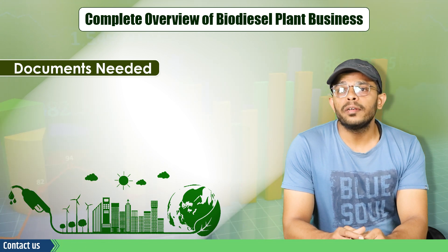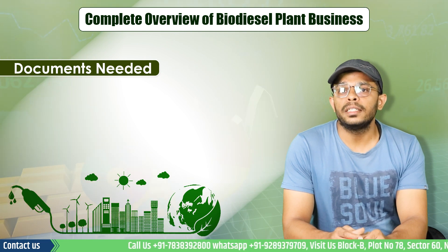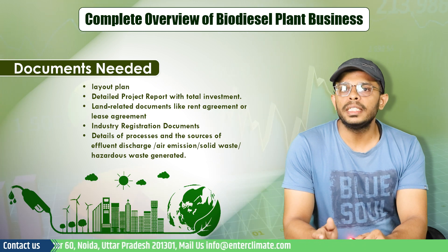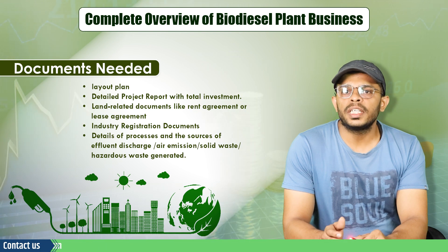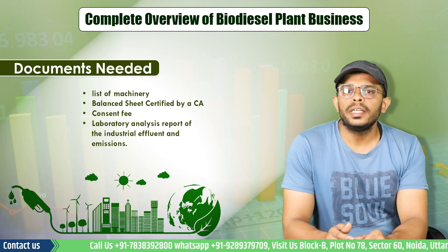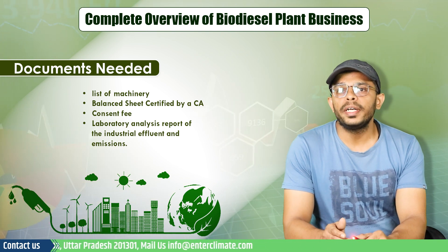For the pollution NOC application, along with the duly filled application forms, the required documents include: the layout plan, a detailed project report with total investment, land-related documents like rent agreement or lease agreement, industries registration documents, details of the process and source of effluent discharge such as air emissions, solid waste, and hazardous waste being generated, a list of machinery, a balance sheet certified by a CA, the consent fees, and a laboratory analysis report of industrial effluent and emissions.